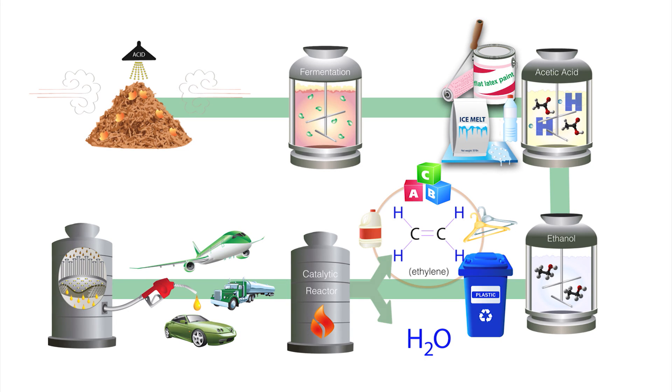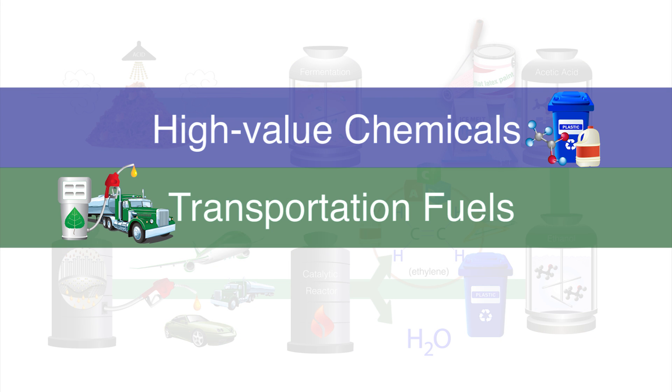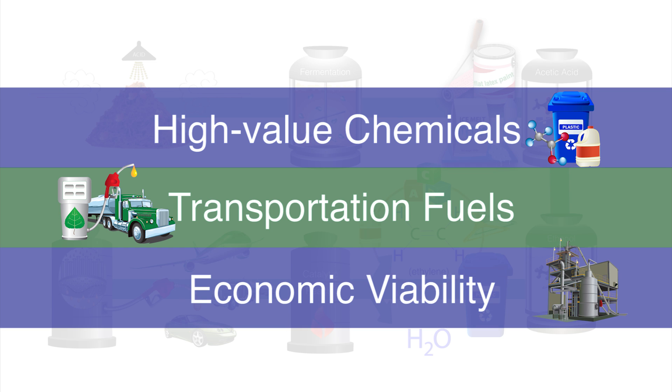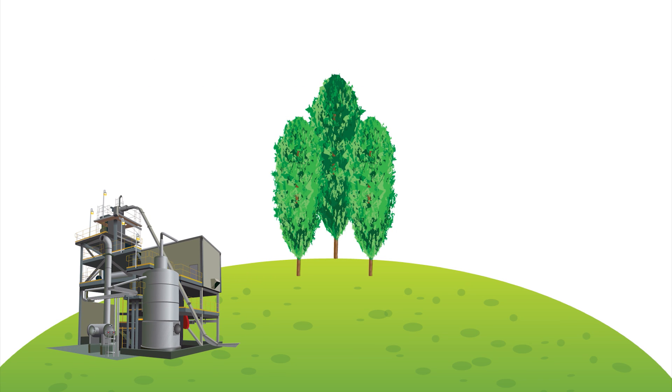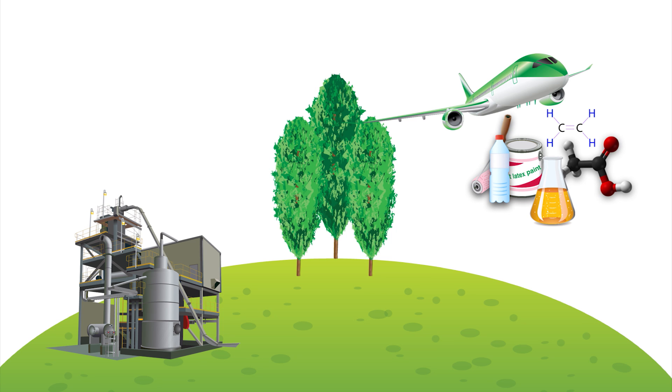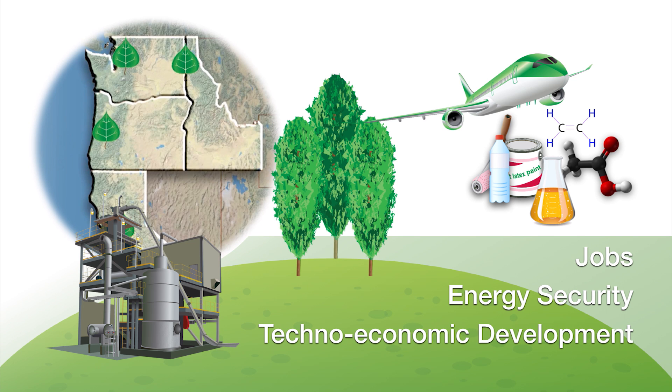The capacity to produce high-value chemicals as well as transportation fuels provides additional revenue streams that enhance the economic viability of a biorefinery. This sustainable biofuels industry will provide green transportation fuels, create high-value bio-based chemicals for commercial products, as well as bring jobs, energy security, and techno-economic development to the Pacific Northwest.